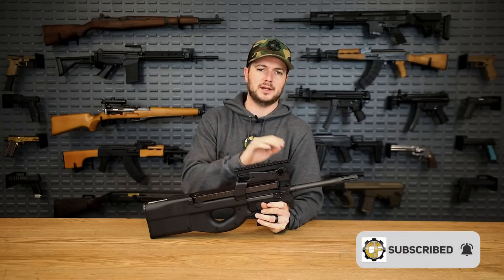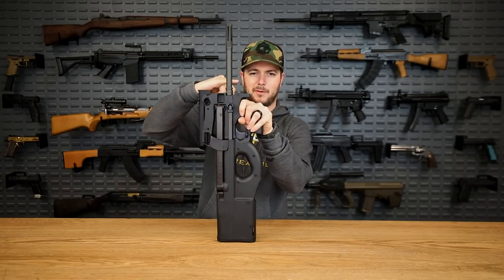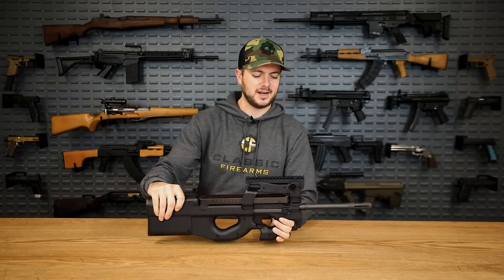The true P90 is select fire where this is only semi-auto, and it also has a 16-inch barrel compared to the P90's 10.4-inch barrel. So it cuts off about right here or so with the muzzle device — really neat design.